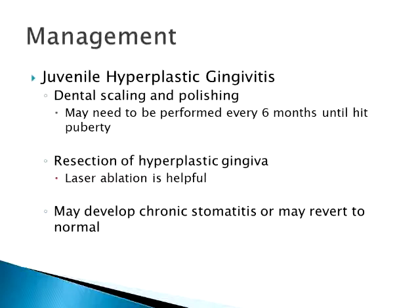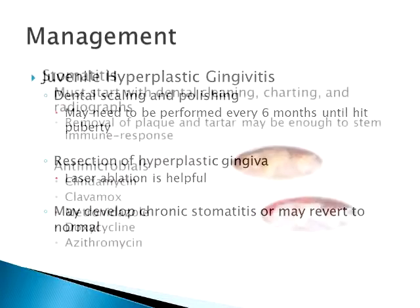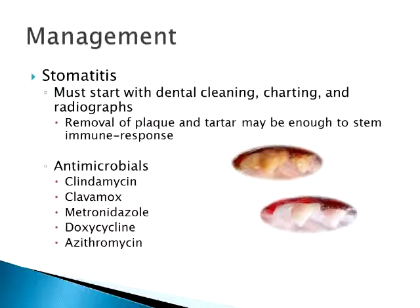Does the tissue grow back? Sometimes it does, sometimes it doesn't. With juvenile cases, sometimes when they hit puberty it just goes away with no further problems. Some go on to develop chronic stomatitis. But if you can get it taken care of at an early age — the earlier the better — you avoid the buildup of plaque that causes problems down the road.